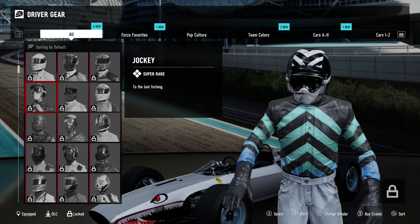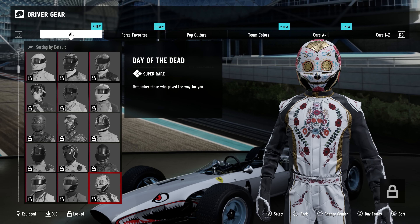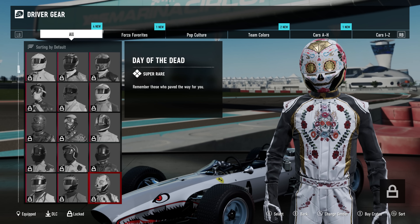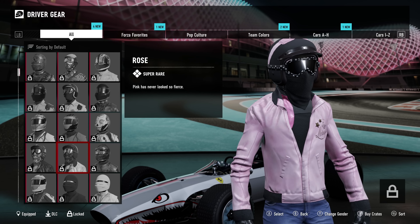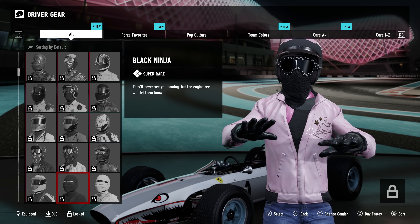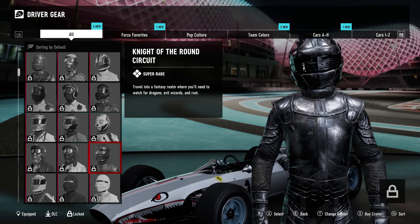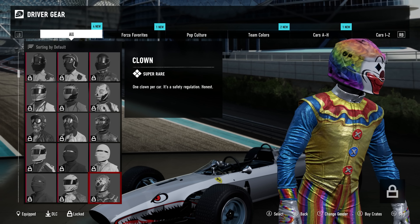Jockey. Very nice. What's that Day of the Dead thing? I like that — this one with all the roses and the gold on it. Yeah, that's great. How are you supposed to see out of that visor though? You don't need to see — you've got the spirits of the dead commanding you. Ninja. That's good. Black Ninja. Night of the Round — that's very Dark Souls. I quite like that. Oh, a clown. It's a bit weird. Oh boy. Look at that. That's horrifying.